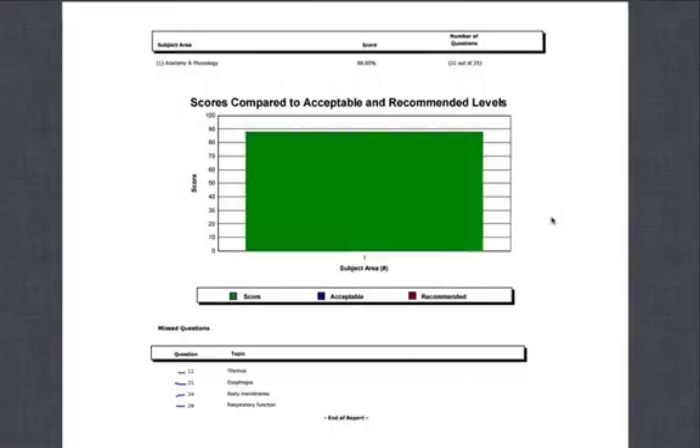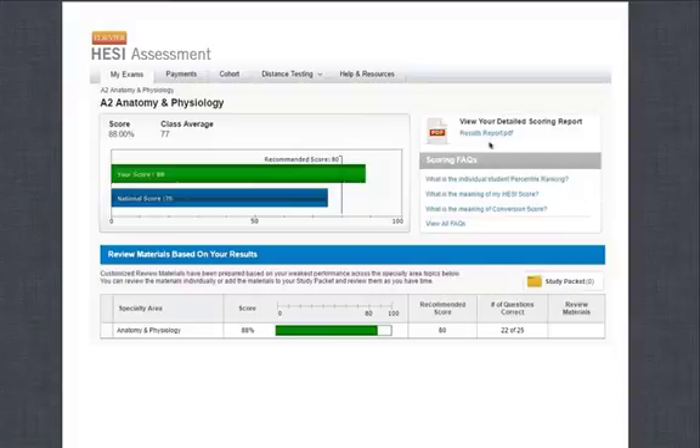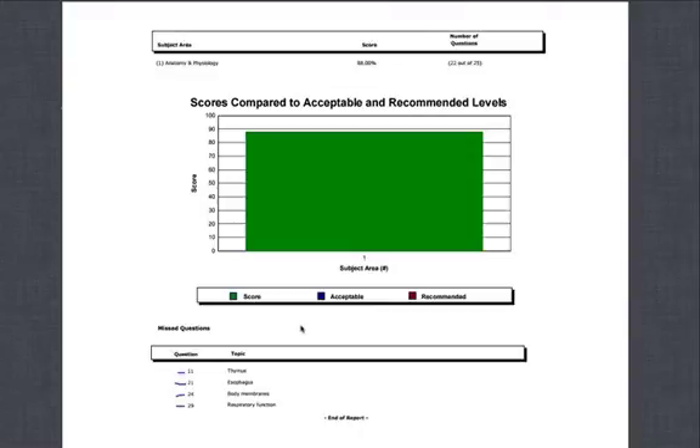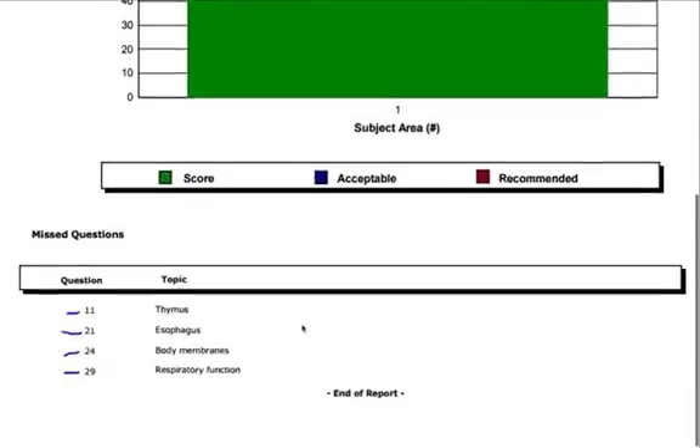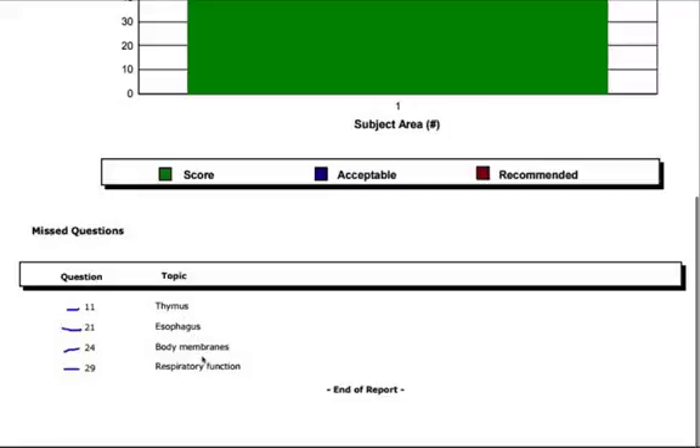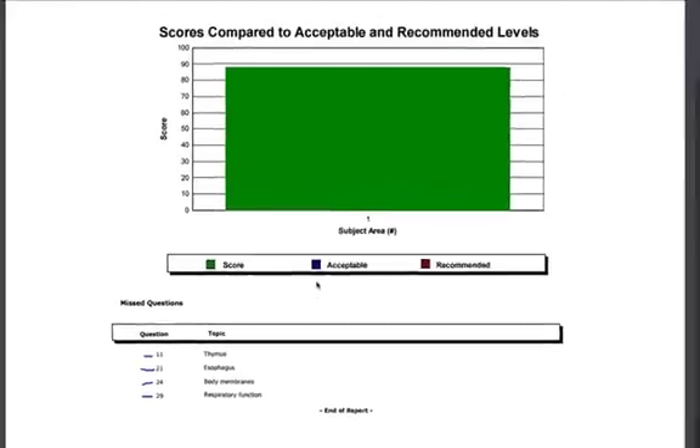Once you click on View Results — the Results Report — you'll get detailed scoring reports. This is only for the Anatomy and Physiology section. The four questions this student missed were on the thymus, the esophagus, the body membranes, and the respiratory function. So if this person were to take it again — which they probably won't since they already scored an 88 — they can go back and focus on those topics: thymus, esophagus, body membranes, respiratory function. So they can know where their weak areas are.